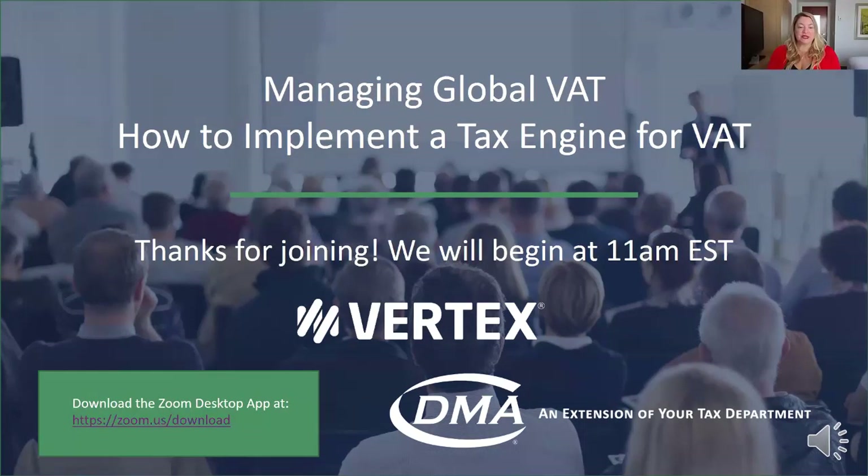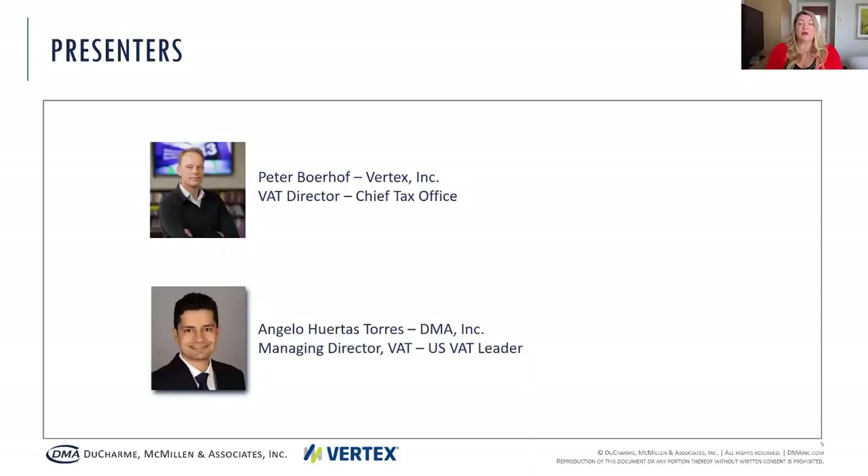Hello and welcome to the DMA webinar series. Thank you for joining us. Today we'll be talking about managing global VAT and how to implement a tax engine for VAT. My name is Angela Chirac, I'm a senior director with DMA's practice development. Today we're very excited to have a joint webinar with DMA and our partner Vertex. We have fantastic presenters today: Peter Boroff from Vertex as well as Angelo Torres from DMA, and they'll be leading the webinar today.